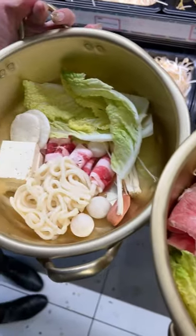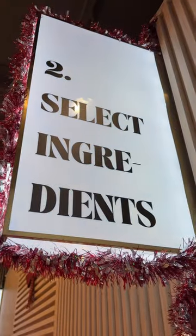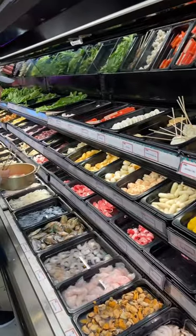Guys, come with me to a self-serve hot pot in Vancouver. First, you want to grab the bowl. At first I thought this was a big bowl, but wait till you see all the ingredients to choose from.